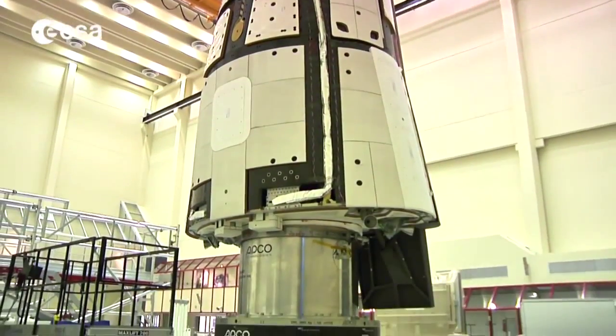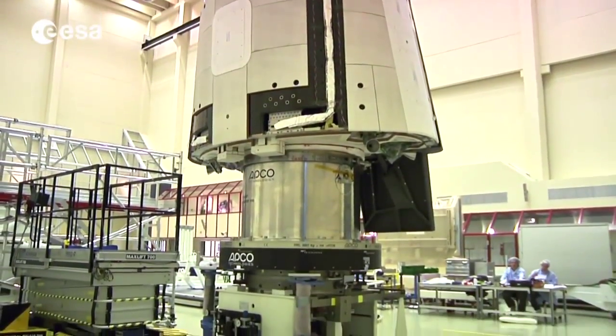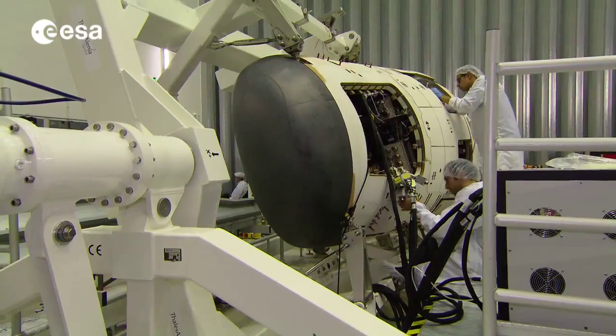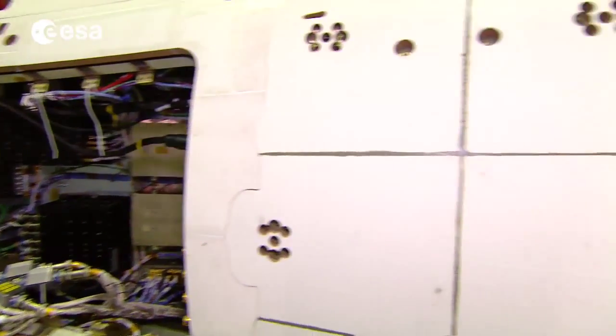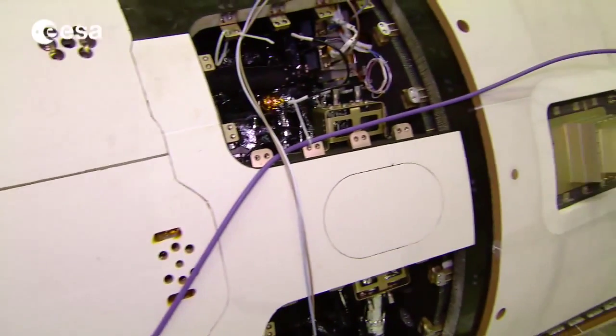Compared to the simple ARD capsule, IXV's lifting body shape, new materials, and advanced in-flight technologies such as guidance, navigation, and control have increased the scientists' expectations.